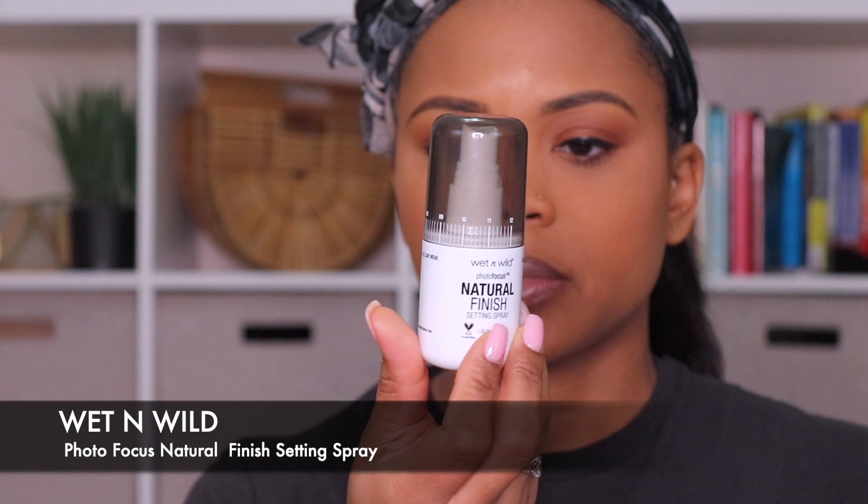And I'm just going to finish that off with a gloss from NYX in the color Crème Brûlée, and then finish off the whole look with the Wet and Wild finish setting spray — spray that all over, let that dry, and that is it. Very simple look, not too expensive. Like I said, all the products came from Walmart, Walgreens, or the beauty supply store. Thank you for watching — if there's anything else you'd like to see or anything similar to this, please let me know and I'll try to do more of these types of videos. Thanks guys, bye!